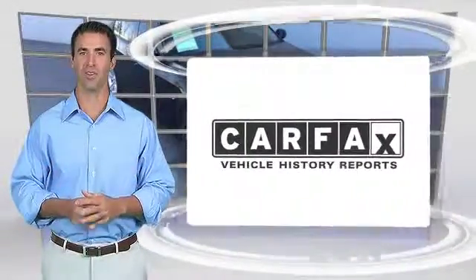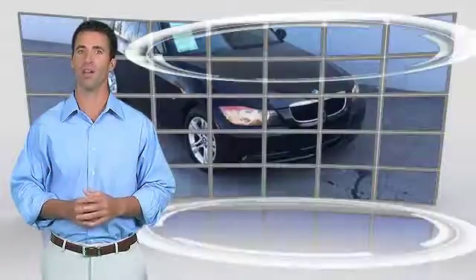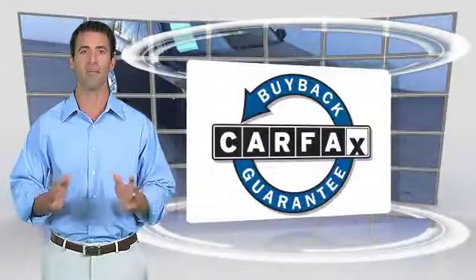Here's another high-quality vehicle with the Carfax Vehicle History Report. Be sure to find a complimentary copy of this report online or contact the dealership. This vehicle will qualify for the Carfax Buy-Back Guarantee.